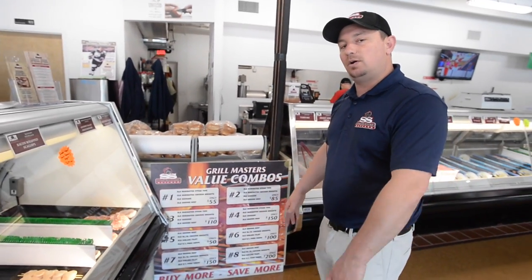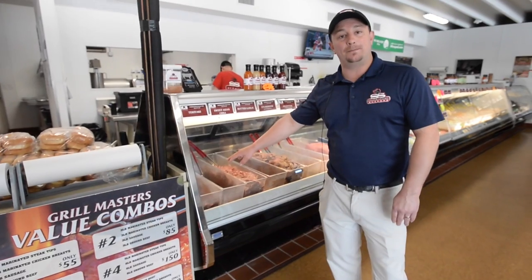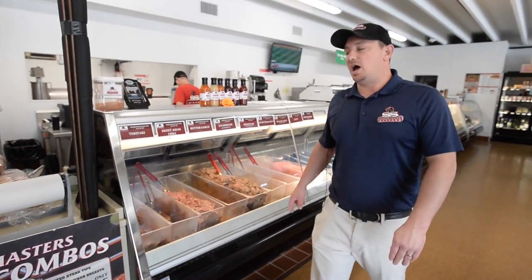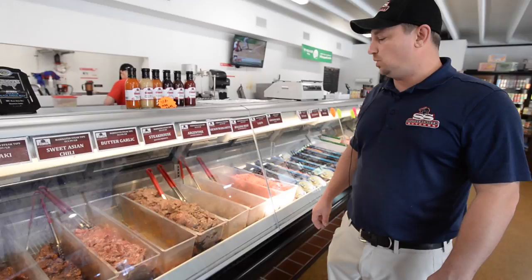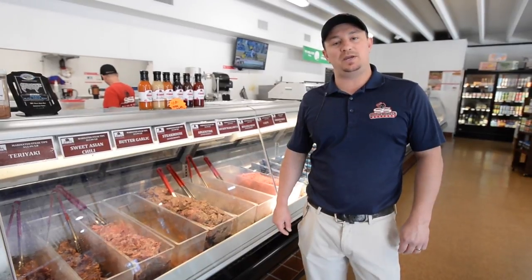We are famous for our marinated meats. We have a wide selection of beef steak tips marinated in different flavors — it's sirloin meat, all marinated through a special process called a vacuum tumbler. It takes us 45 minutes to marinate beef and 20 minutes to marinate chicken and pork.